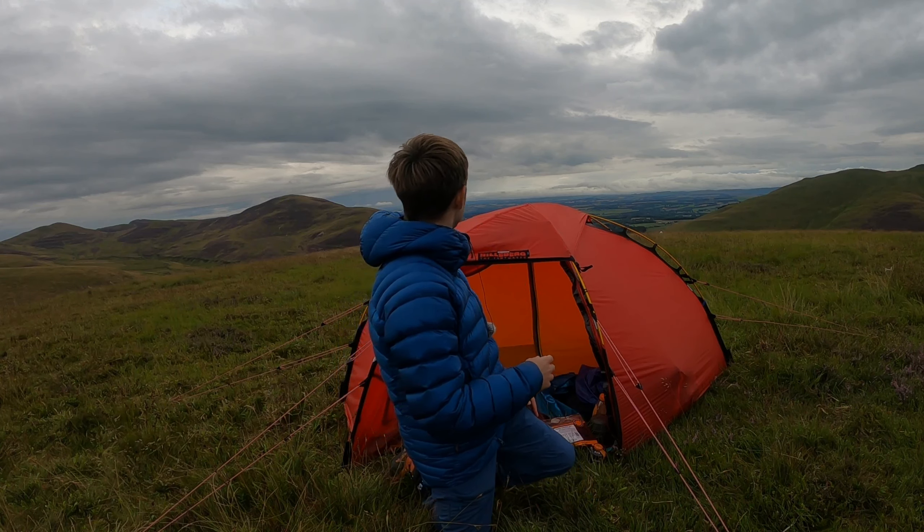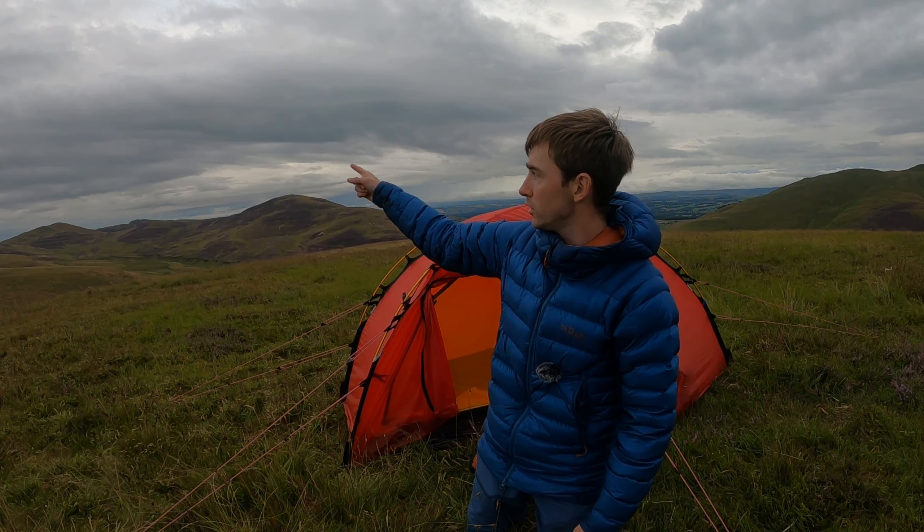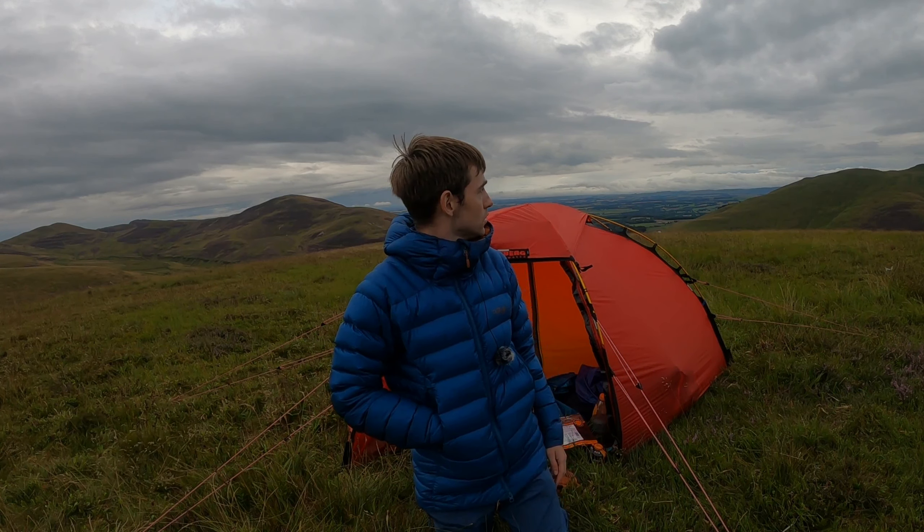Don't know if you can see behind me, but the views are just fantastic from this wee hill. You've got Castle Lauder, and then to my right you've got Allermuir Hill, and to my left you've got Scald Law, and the West and East Cap as well. Just a beautiful hill, this.